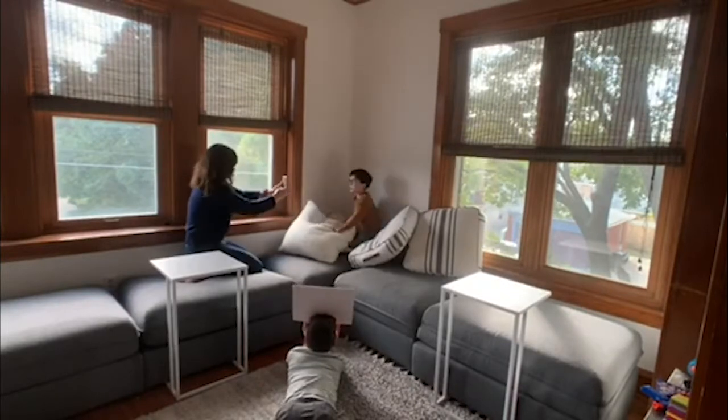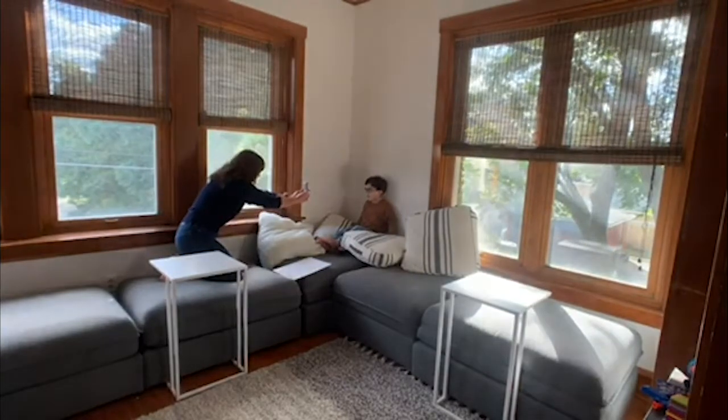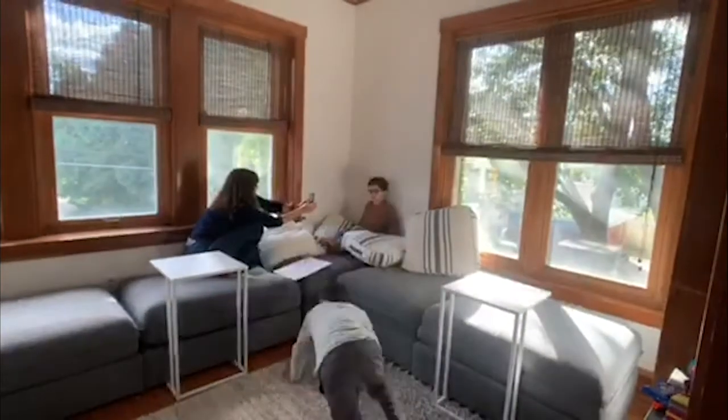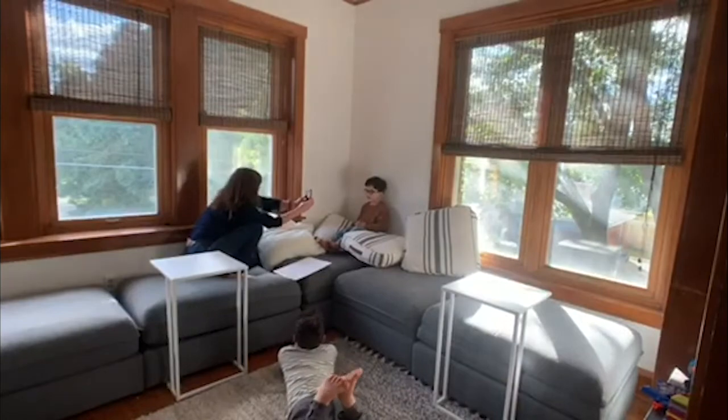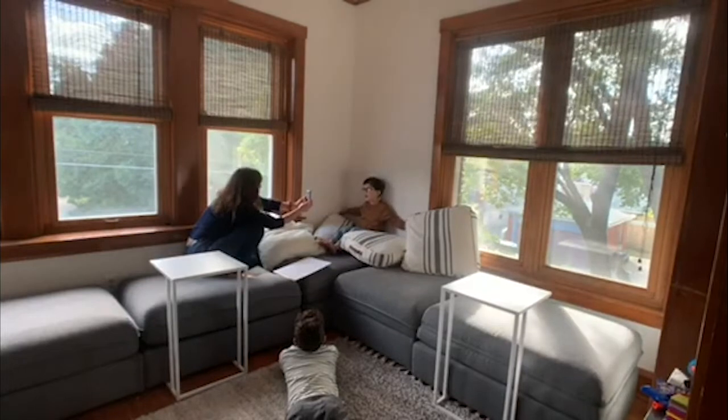Step four: test. Kids have the patience of — well, insert anything that comes to mind that can't do anything boring for longer than two minutes. So testing your light and camera, or even your phone settings, will take some time. Don't make the kids sit there for that time.